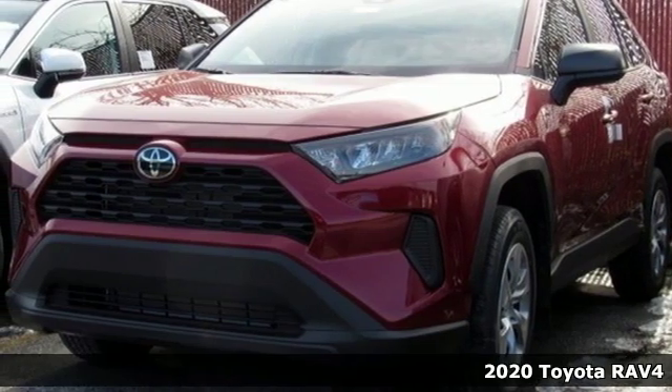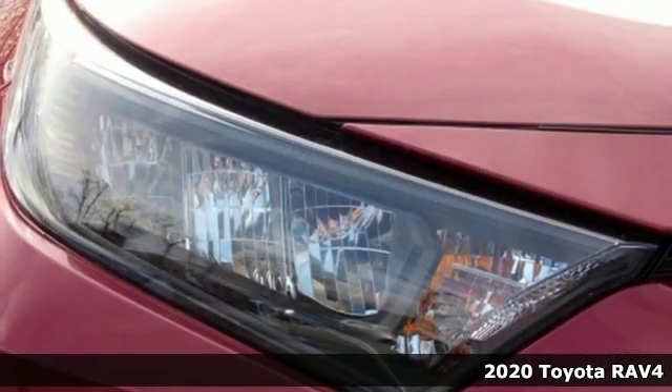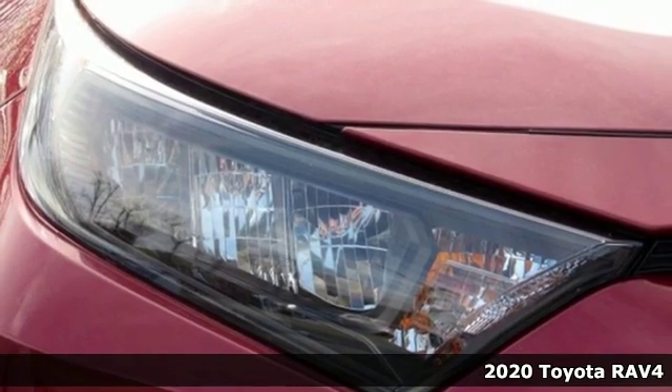It's a new 2020 Toyota RAV4. When you're looking for comfort, convenience, and quality, you think Toyota.